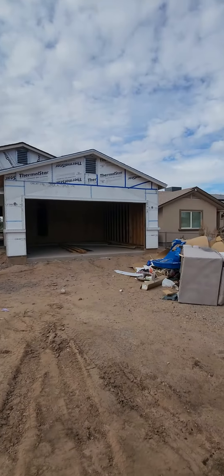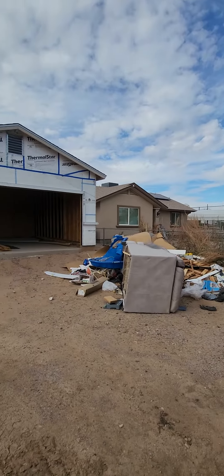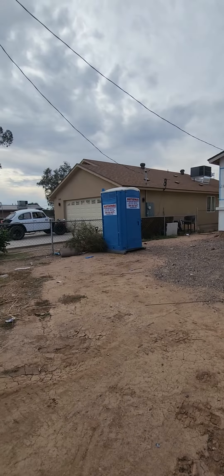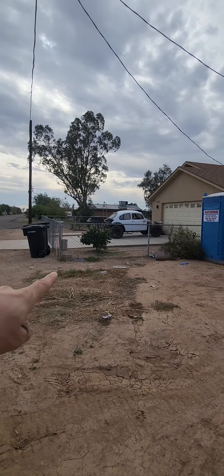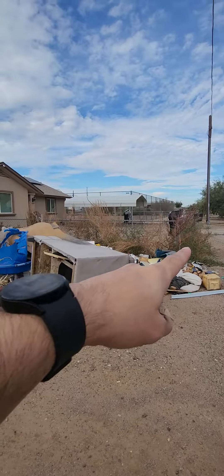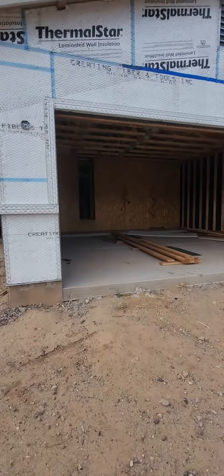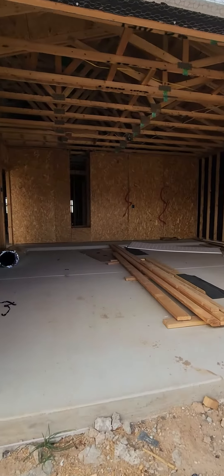Hi everybody, this is Romero here in Arizona, and welcome back. As you can see, we've made some progress here on the house in Whitman. As always, remember to work within your parameters of where has been marked. Check your county municipalities with your engineering city inspectors to see how they want it done.